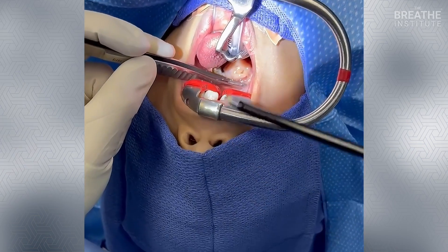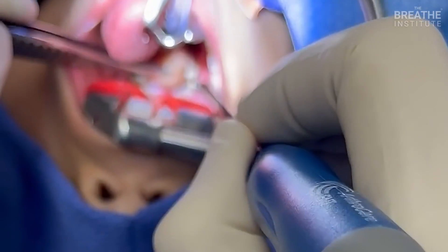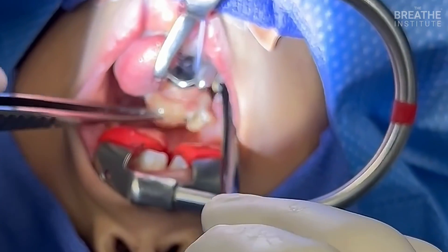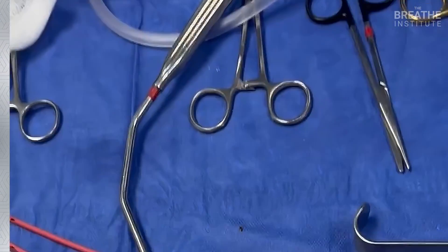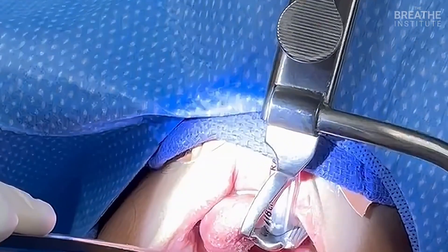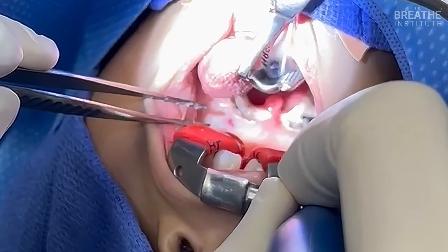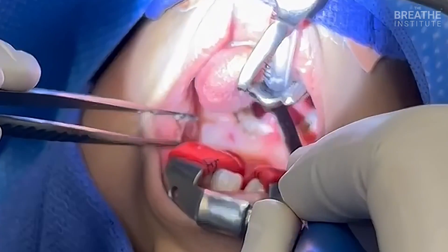So here is the right side. We opened the tonsil, gently separated it, and it's out. That's our tonsillectomy. Very minimal to no bleeding. We use the coblation to seal up any additional blood vessels — looking really, really good.